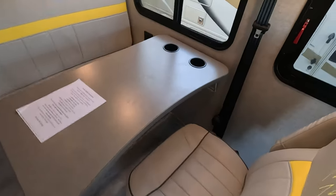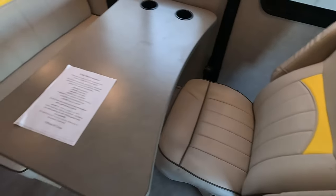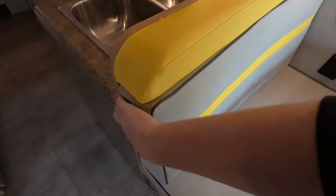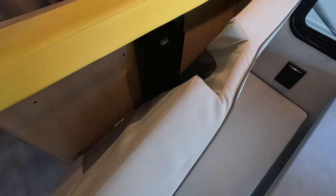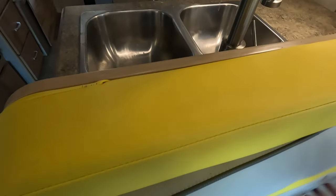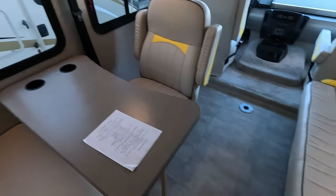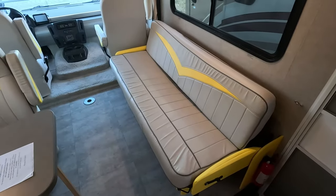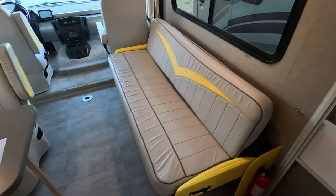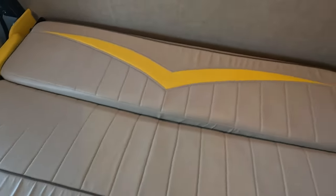This seat right here does rotate around so you can use it as seating while in transit. As well as behind the dinette, there are two more buckles back there, giving you seating for five. Now, this couch right here has a couple hidden features. One's a little obvious — you grab and pull on it, and you get a nice sleeping area.